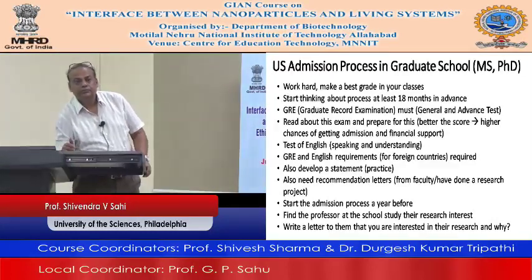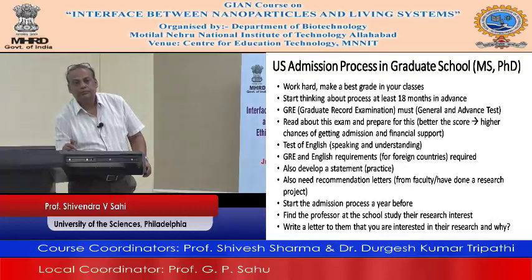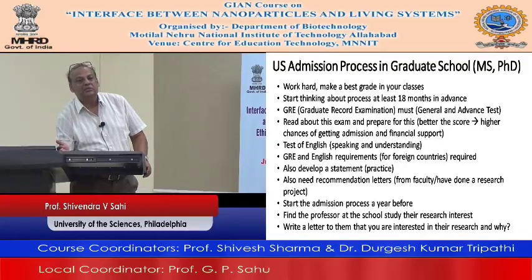The application will give you some instructions about what they want to see there, but generally it is: who you are, why you are interested in this university, why you are interested in biological sciences, why you are interested in cancer biology — those kinds of things.